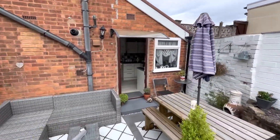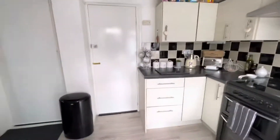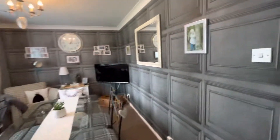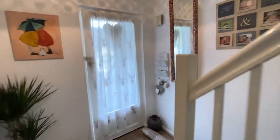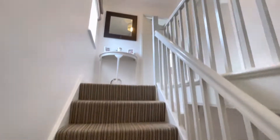Let's have a little look upstairs. Upstairs, you've got three bedrooms and the shower room.